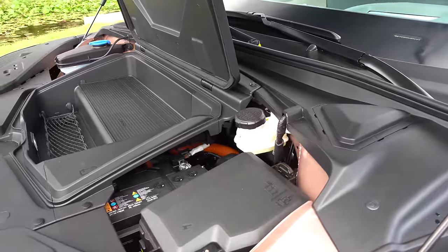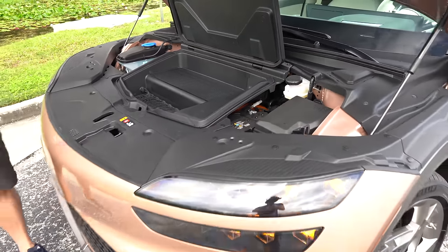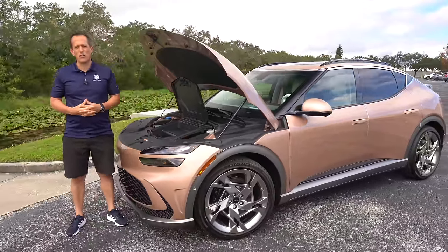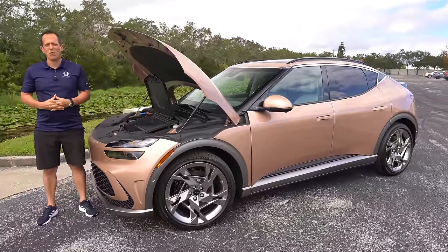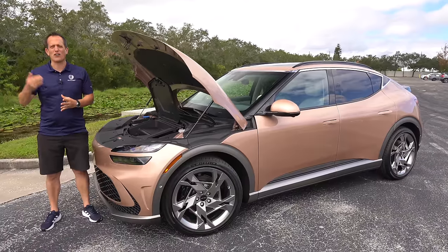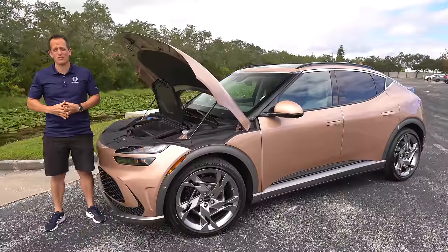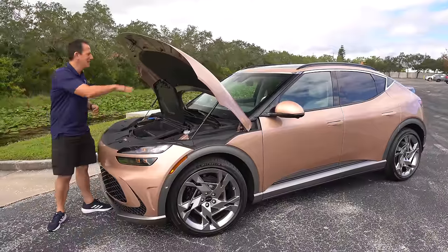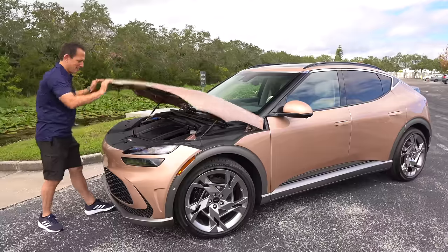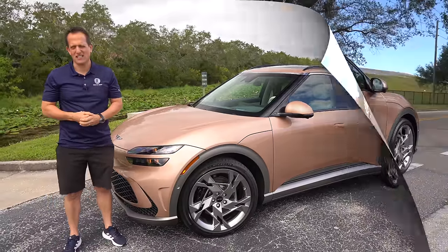Interesting that to get better range you go with a smaller wheel. If you really need massive range, a smaller wheel is the way to go — it's all about reducing rolling resistance. All joking aside, let's seal everything up — I want to see this thing boogie in the GV60.